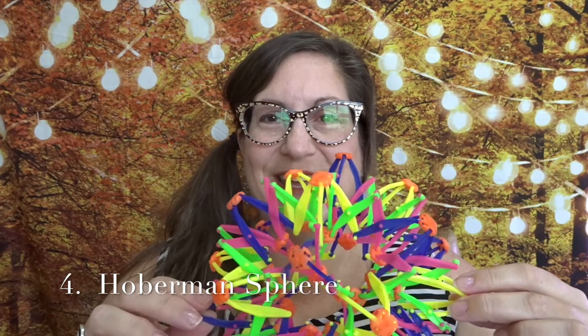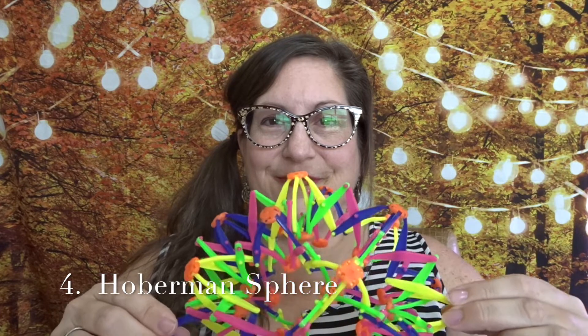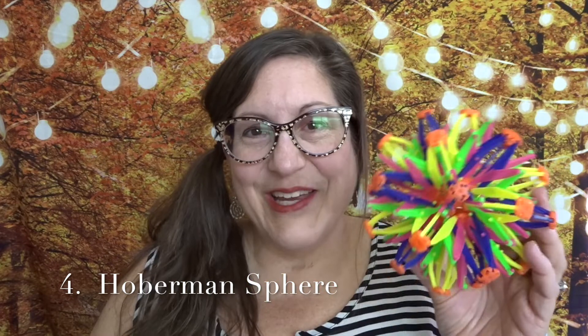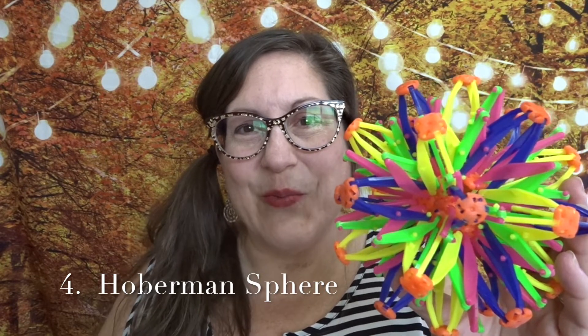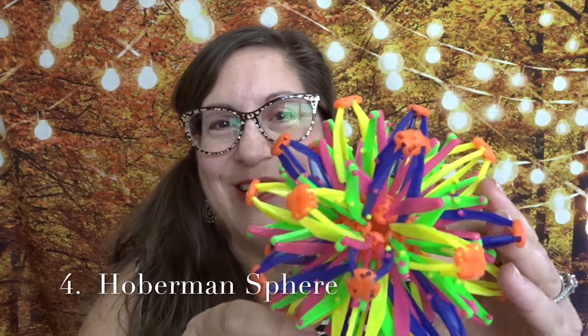My fourth favorite mindfulness toy is a Hoberman sphere. I use this for mindful breathing techniques — inhaling with expanding, and exhaling with contracting. It's really calming and pretty to look at. For me, the movement of the Hoberman sphere represents the movement, the gears of life and of the universe, kind of like the mathematics of the world.